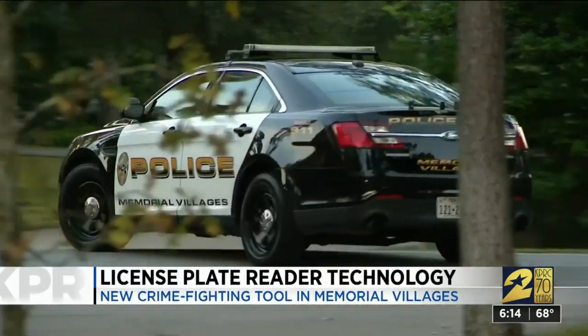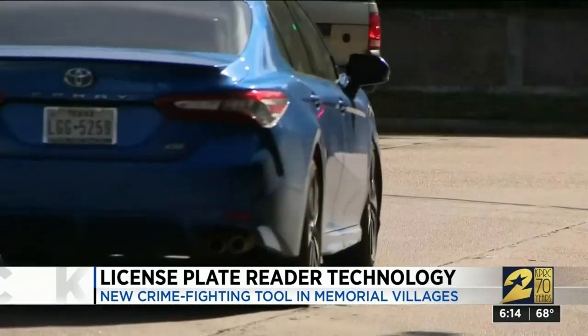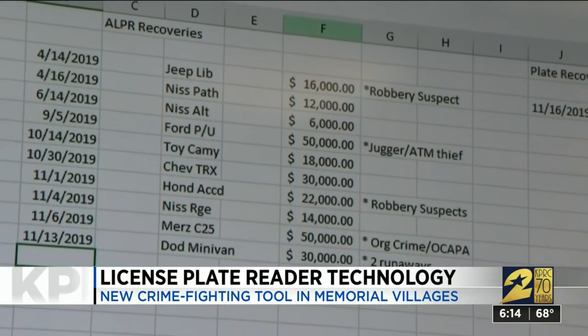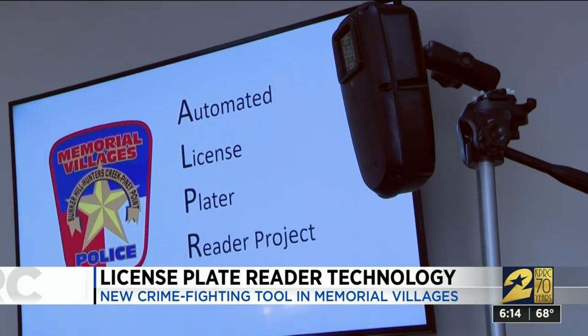Since April, the department's been using a new automated surveillance system that's led to the arrest of parole violators, robbery suspects, and car thieves. Since we've gone operational, we've recovered 10 stolen cars and one set of stolen license plates. In just the short time we've been operational, we've had some very successful results.